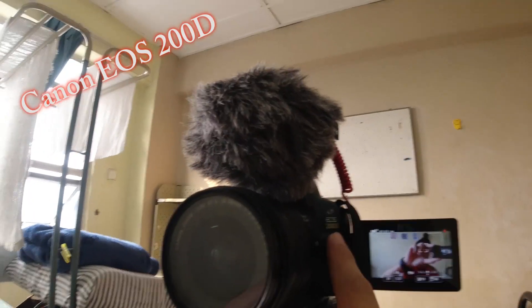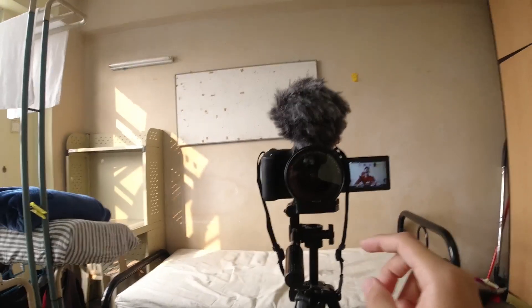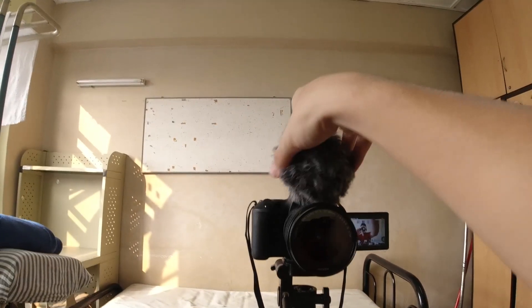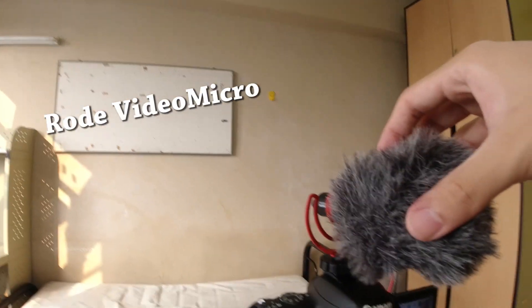My main camera is this Canon EOS 200D with a 10-80mm wide-angle lens which I can zoom in and zoom out. And the microphone that I'm using is the Rode Video Micro.